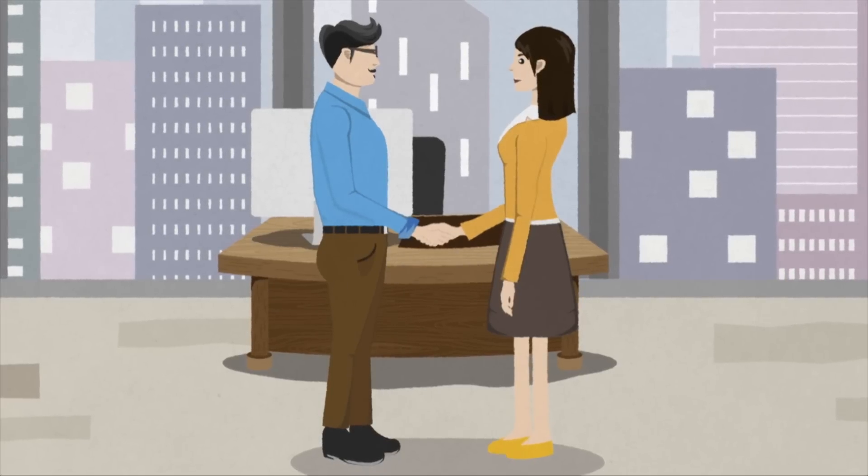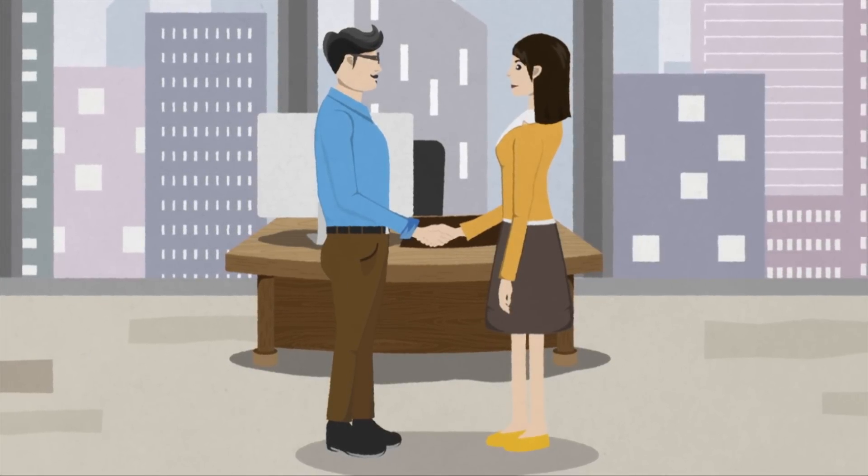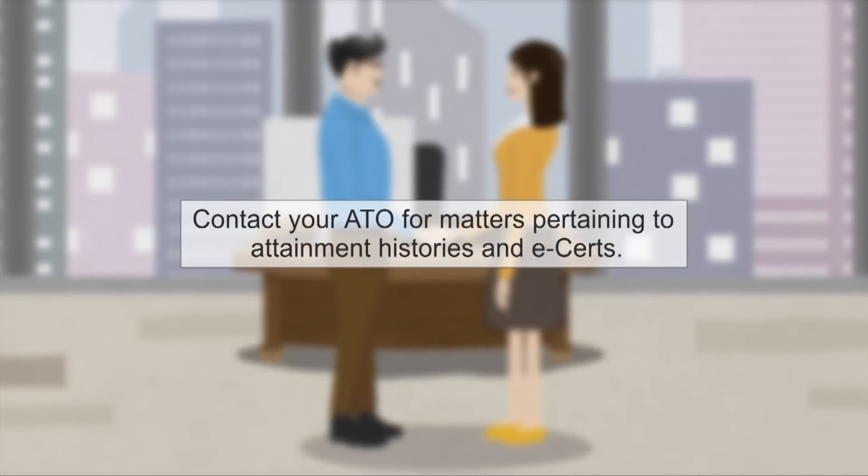That's great news for Ping as the sooner she gets her certificate, the earlier she can apply for relevant jobs. Should you have any enquiries with regard to your attainment histories or eCerts, please contact your training organisations.